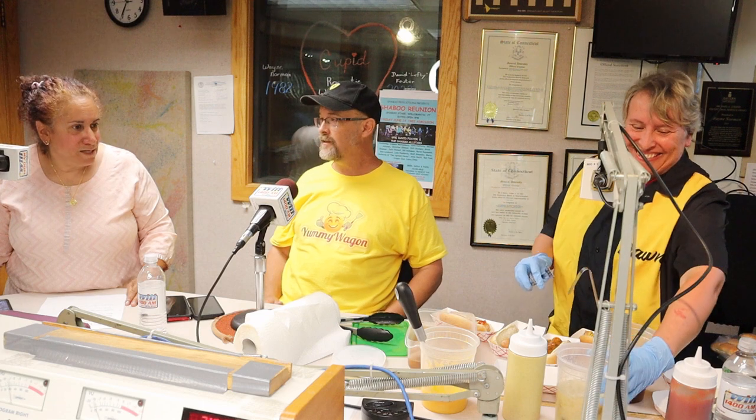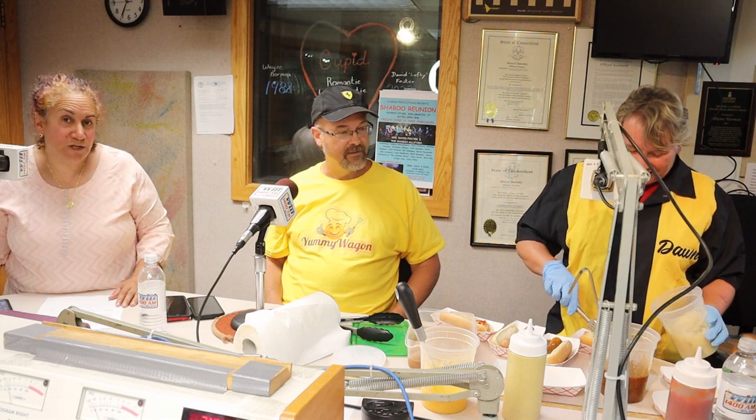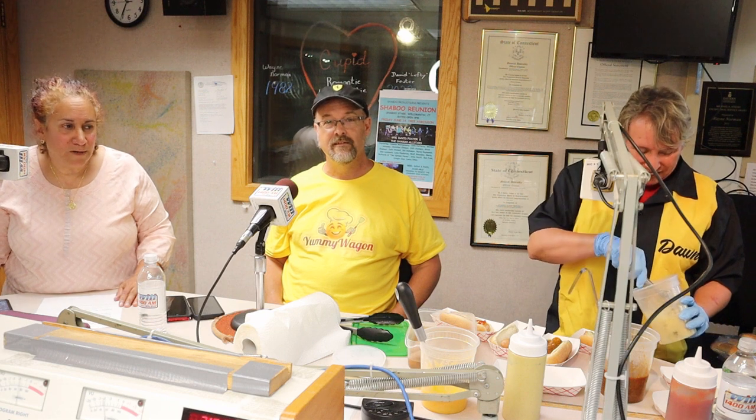We hope so! I hope so too — who doesn't like hot dogs? That's right. So Dawn is here in person putting some hot dogs together for us so that we can try them. We'll try them on the air, but we're going to talk about hot dogs today.